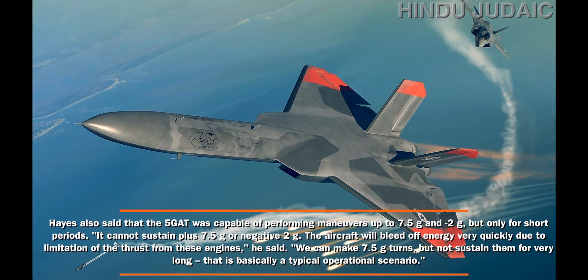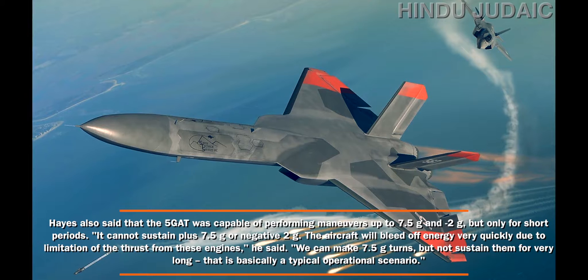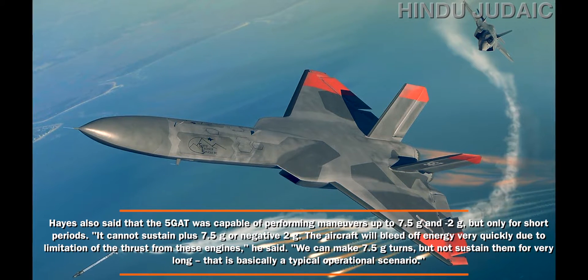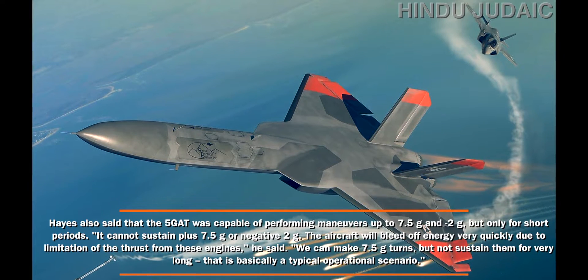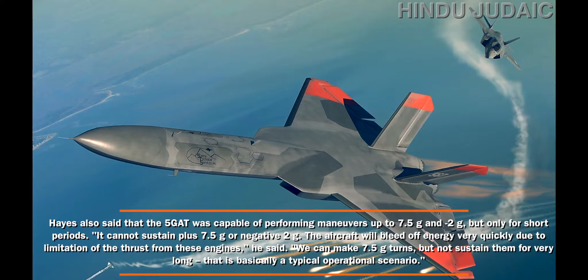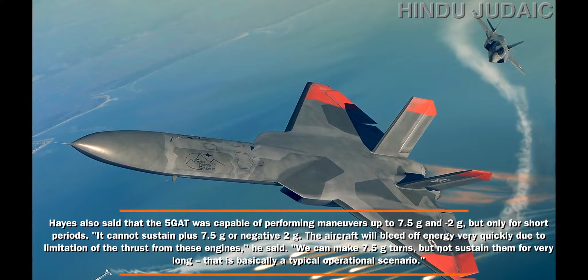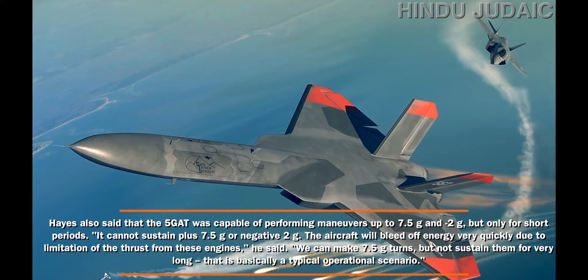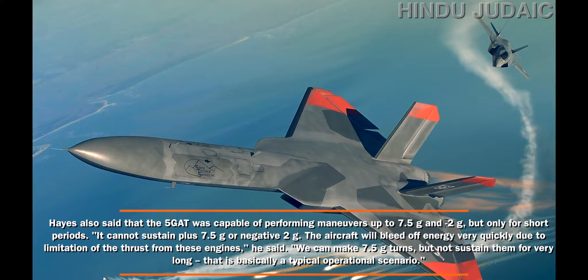Hayes also said that the 5GAT is capable of performing maneuvers up to 7.5G and minus 2G, but only for short periods. "It cannot sustain plus 7.5G or negative 2G. The aircraft will bleed off energy very quickly due to the limitation of thrust from these engines. We can make 7.5G turns but not sustain them for very long. That is basically a typical operational scenario," he said.